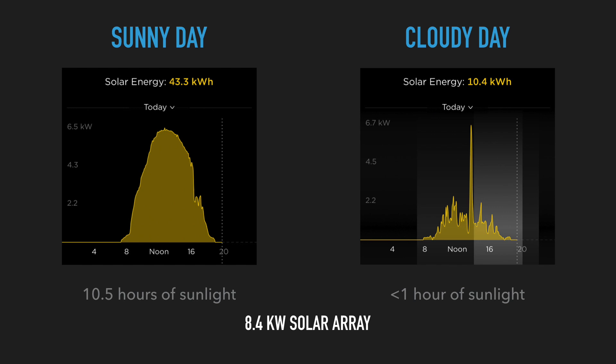On the left was what happened yesterday: 10.5 hours of sunshine, a beautiful glorious sunny autumn day — 43.4 kilowatt hours produced by my 8.4 kilowatt solar array. On the right is what happened today: gloomy, cloudy, raining, barely an hour's worth of sunshine — the panels only produced 10.4 kilowatt hours.